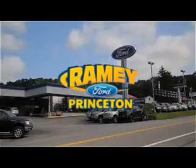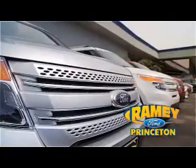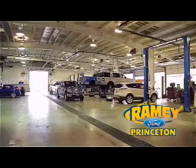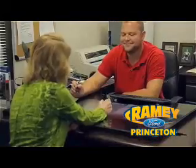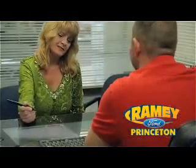At Ramey Ford in Princeton, we are proud of our commitment to customer satisfaction both before and after the sale. With 100% of our inventory having or being eligible for warranty, our customers never have to worry. With our award-winning service department on the job, you can trust your vehicles are in good hands. Our easy, hassle-free buying process is now easier than ever with our digital signature service.